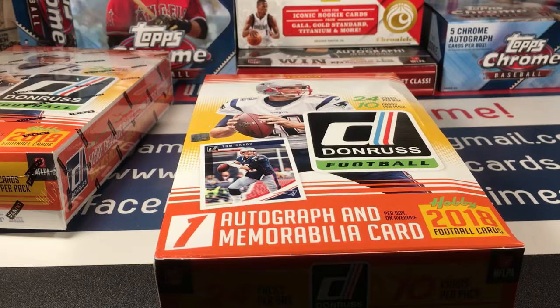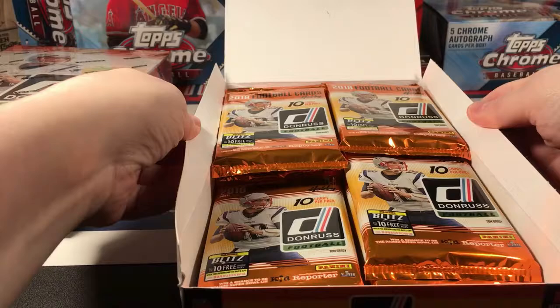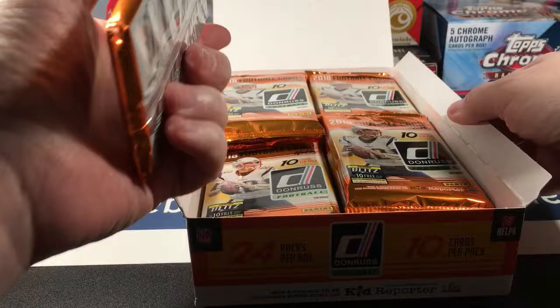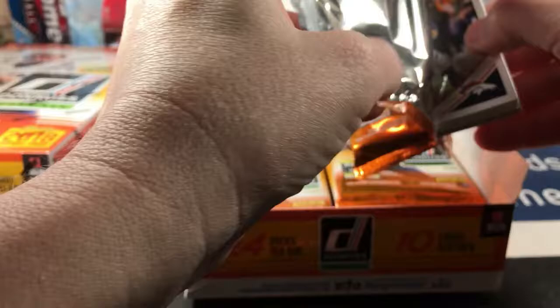Alright, these are both hobby boxes — 24 packs per box, 10 cards per pack. They're all shifted around but I think they're okay. Ten cards per pack, you can really tell it makes for a thicker pack. Let's get into it and see what we see.